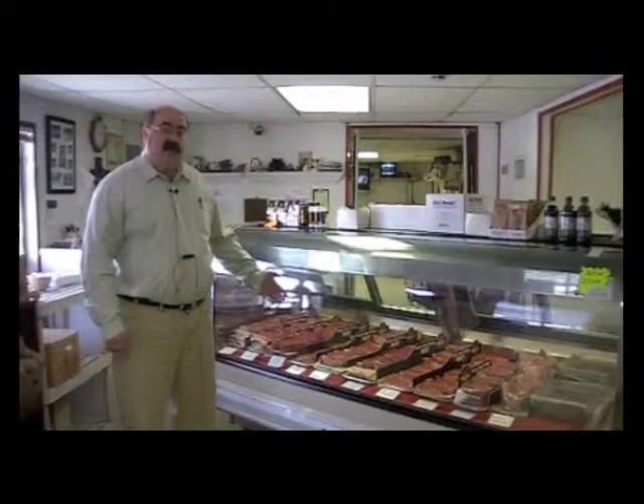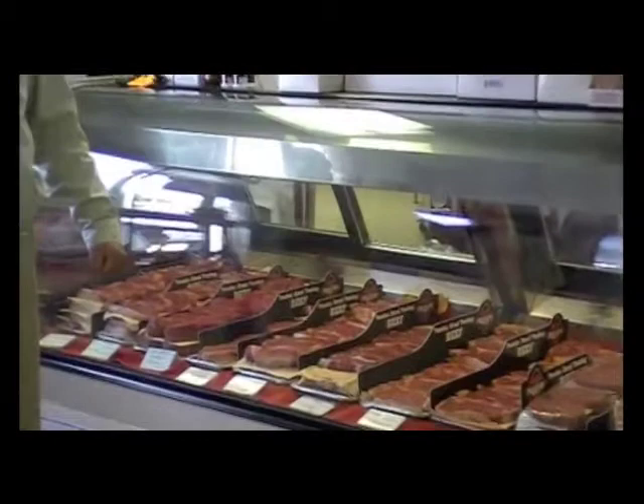What's different about what we do is, one, it's all portion controlled. All of our steaks are portion controlled, so you know how much each steak weighs and what you're going to pay.